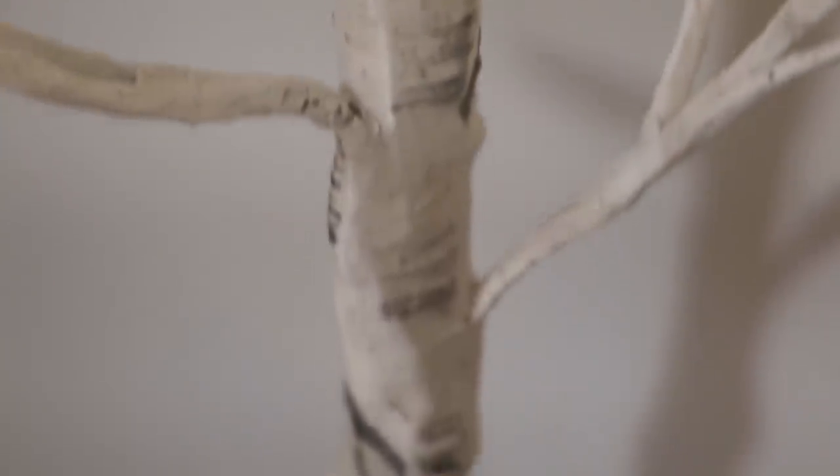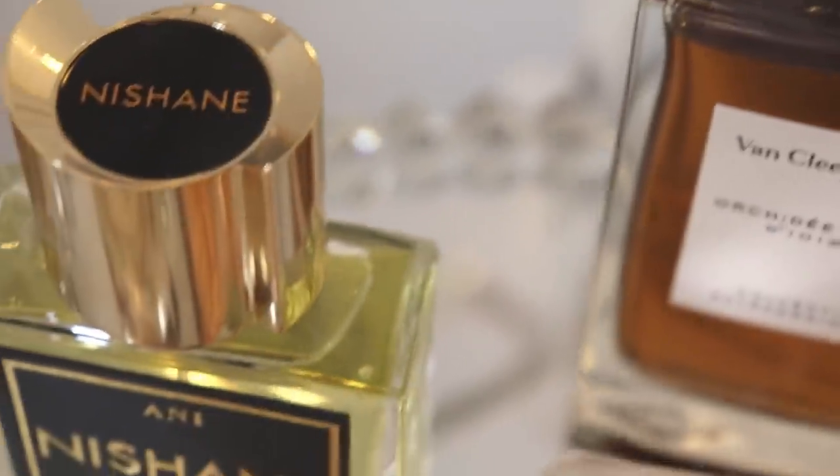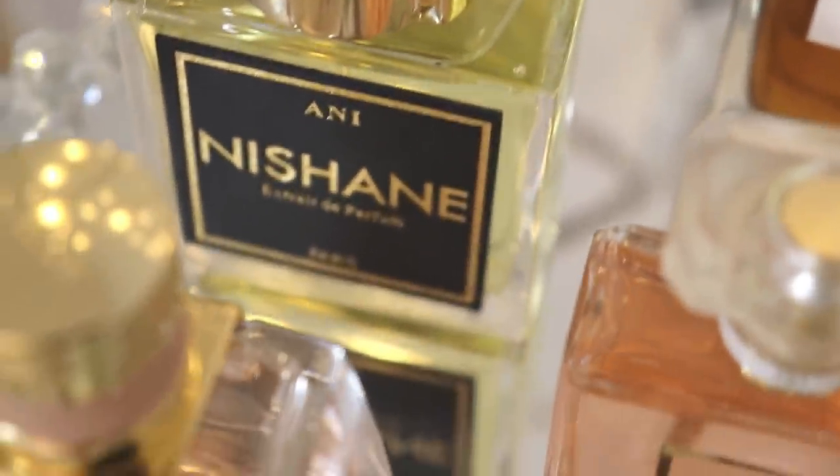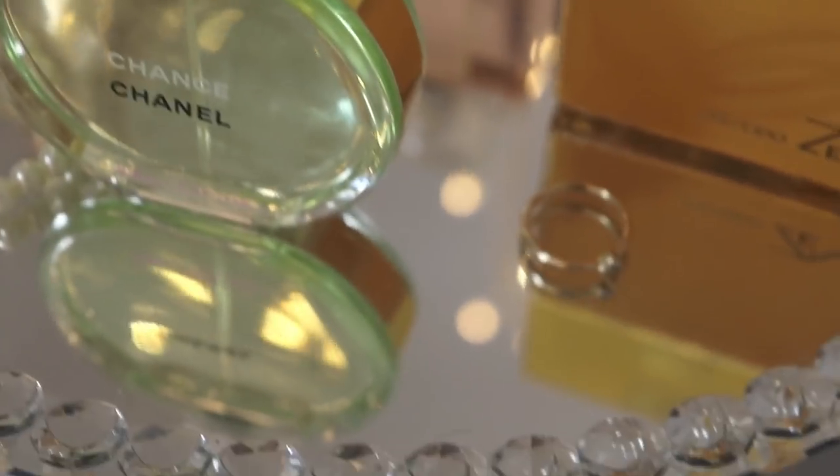Good evening guys and welcome back to my channel. Tonight I have another fragrance review video for you. If you're new to my channel, these videos are basically where I take somewhat similar fragrances and pit them up against each other and compare and contrast them, telling you which one I prefer or, if I could only recommend one, which one that would be.